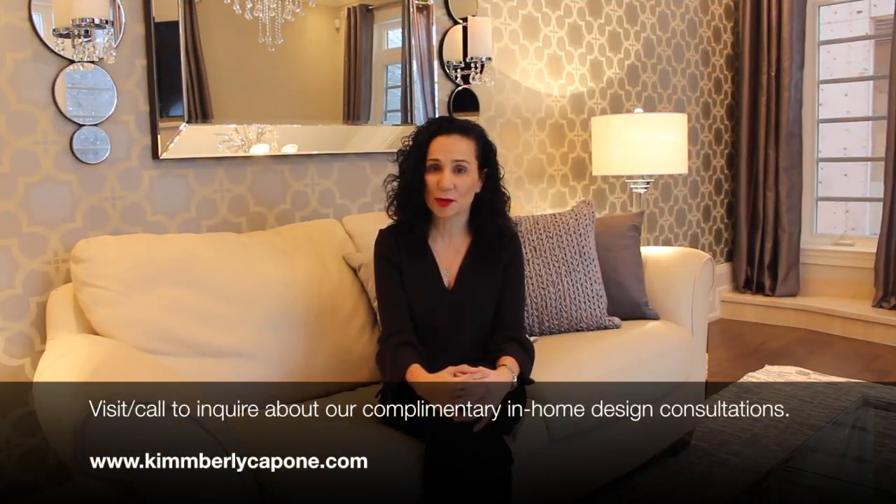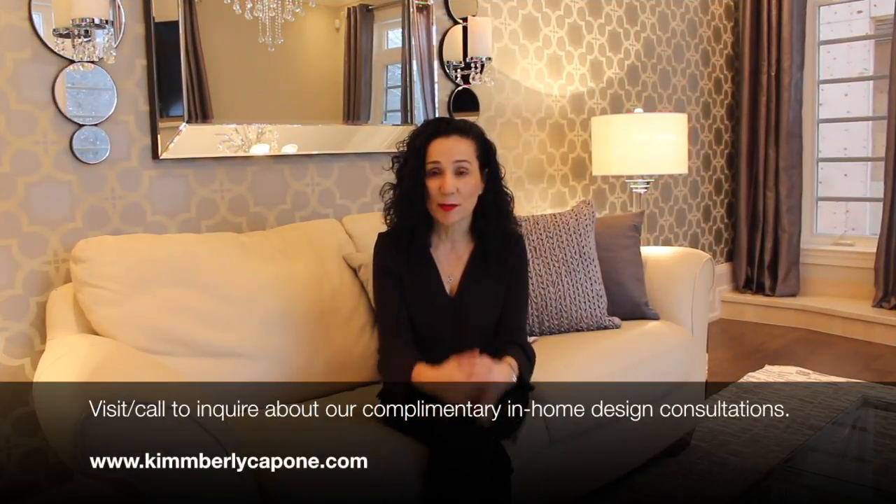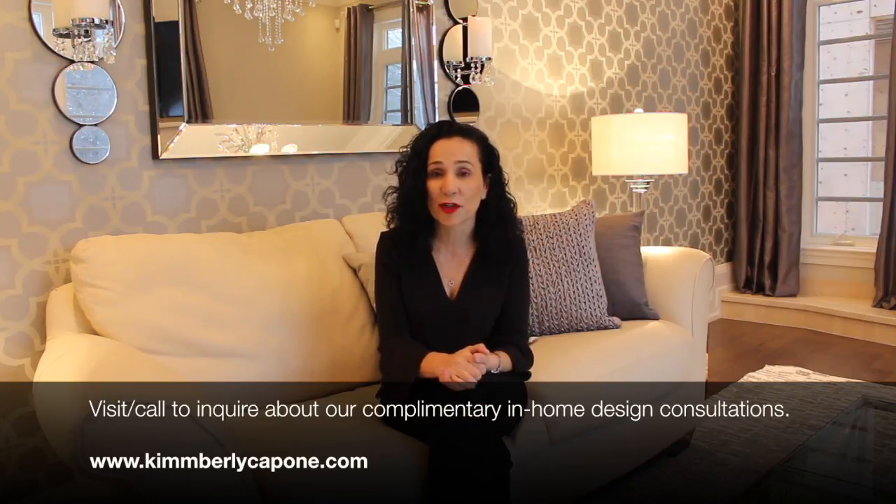Thank you for tuning in to this week's episode of Kimberly's Room Makeover. A big thank you to Aziza and her husband for allowing us into their gorgeous home in Oakville — and for helping create this space and keeping the marriage together! A big thank you to Sam, Melissa, Jenny Lynn, CJ, and everybody back at the office who makes this happen. Stay tuned for next week's episode — same time, same place — and don't forget: live with things you love.